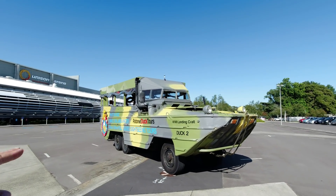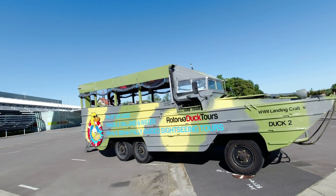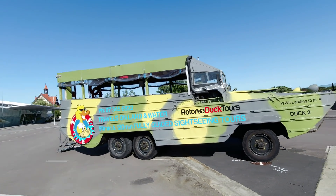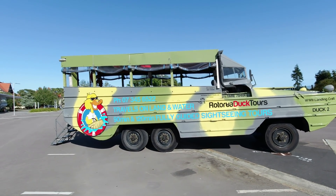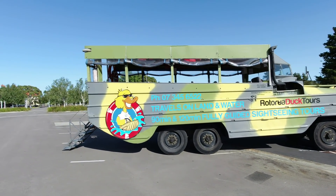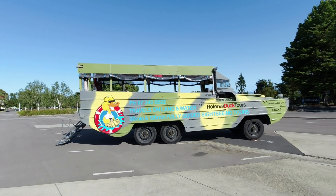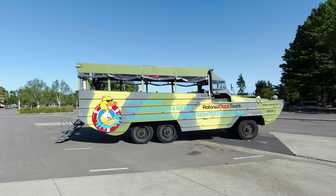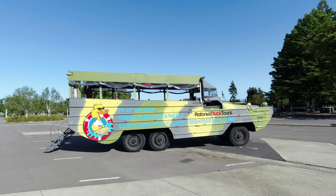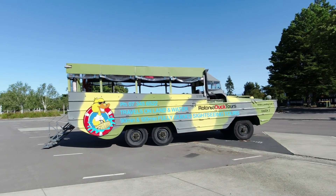We're here with Rotorua Duck Tours. It is a genuine World War II duck. DUCK stands for D-U-K-W, so it's not quite 'duck' in the traditional spelling, but they were developed in America by GMC to be amphibious. They took part in the Normandy landings and also in the Korean War as well, so they have a fair bit of history.